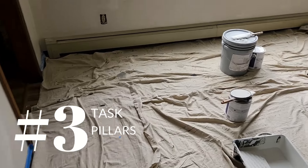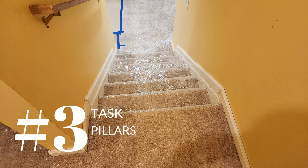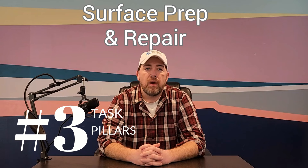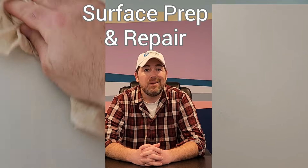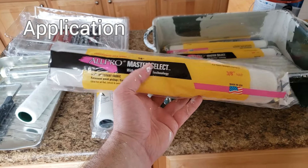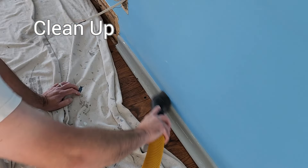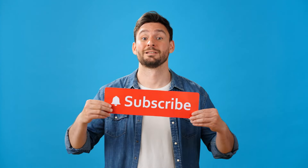Factor number three is understanding the different task pillars in a residential painting job. You'll need to set up your space as a functional work area and provide job site protection by covering belongings with plastic, construction paper, cardboard, or drop cloths. It's also very important to perform proper surface preparation and repair — cleaning, scraping, sanding, patching, caulking, and stain blocking. Then comes paint application using brushes, rollers, or spray equipment. And don't forget cleanup, both ongoing throughout the project and at the end of each day.